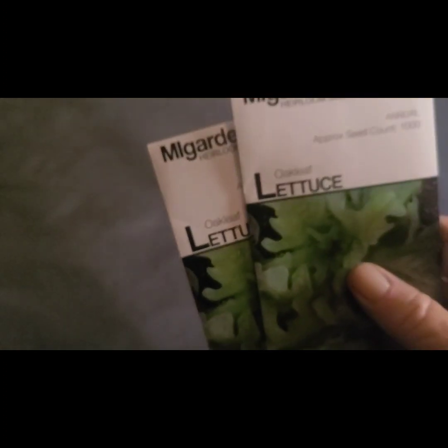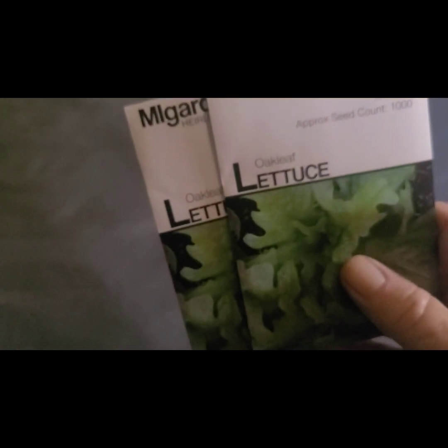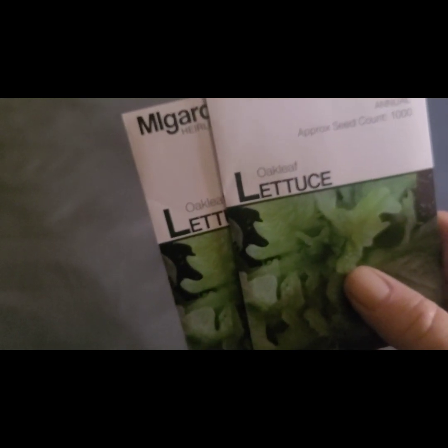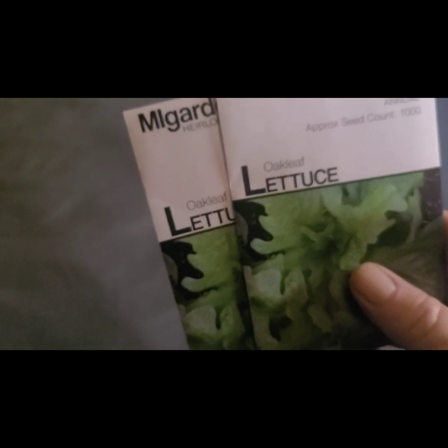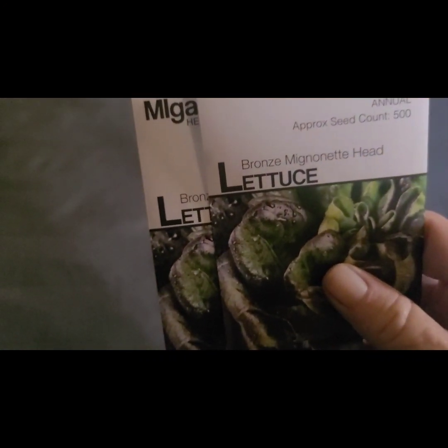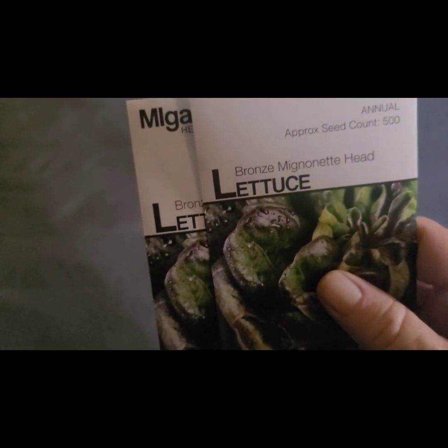Two oak leaf lettuces — we grew that this year and loved it. It's kind of spicy, so I got two more packs of that. And two of these lettuces, however you pronounce that.